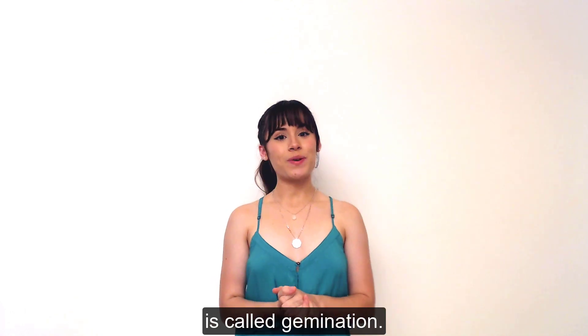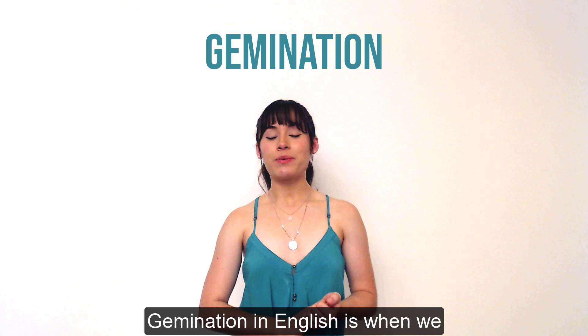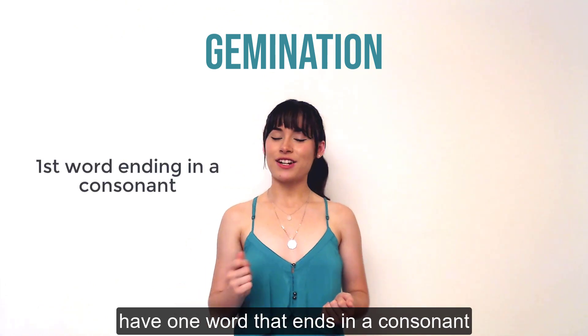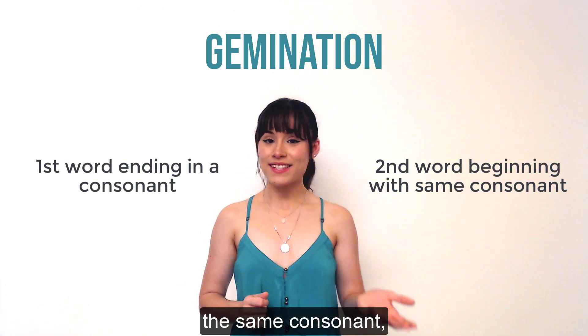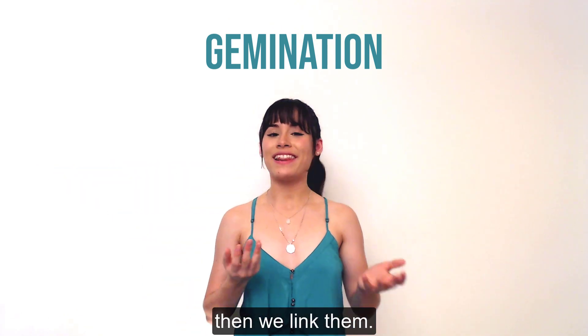The first thing that you can do is called gemination. Gemination in English is when we have one word that ends in a consonant and another word that begins in the same consonant, and when we say those two words together we link them.